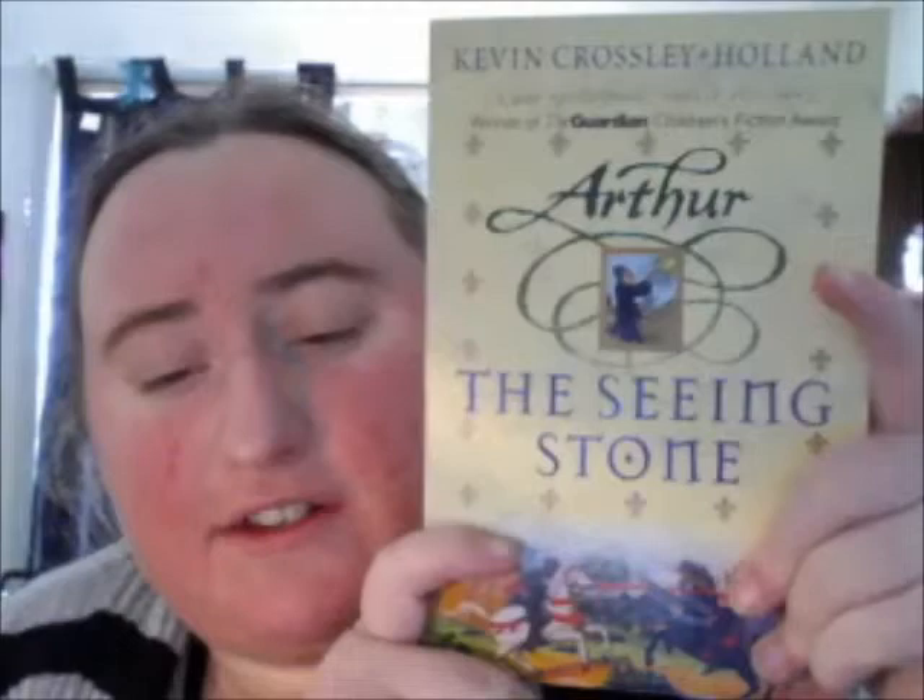Hello guys, I am here to do a book review of Arthur the Seeing Stone by Kevin Crossley-Holland. This is a children's story — I think mainly it would be a YA or youngish middle grade book. It sometimes crosses between. As always, I am going to read you the synopsis.